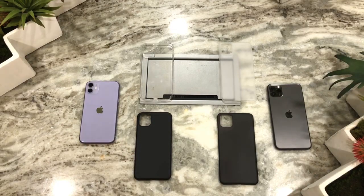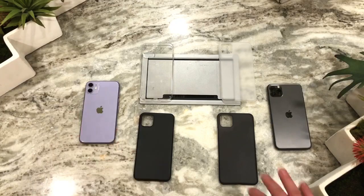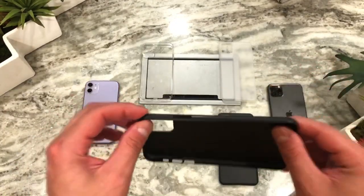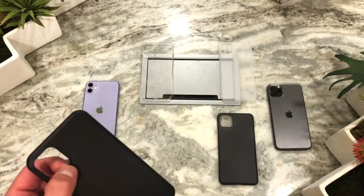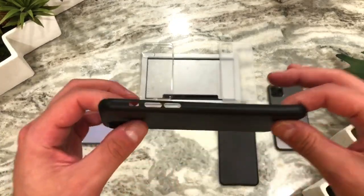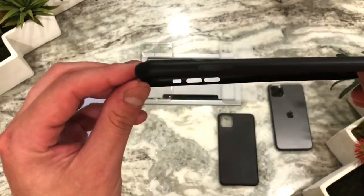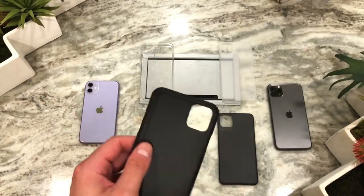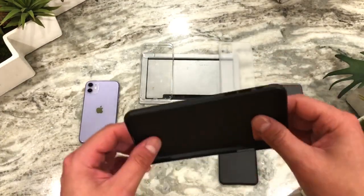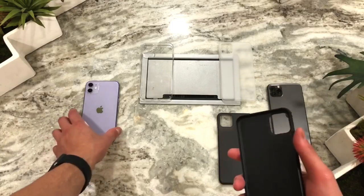I was able to unbox all of the cases. Unfortunately we didn't get a leather one so I won't be able to review that, but it looks like we have three matte finishes and one clear one. The ones here are for the iPhone 11 and this one's for the Pro Max. If you want something bulky with shock resistance — carbon fiber, metal, Kevlar — these are not going to be the cases for you. These are more for scratch resistance, making sure the back doesn't get scratched when it's in the same pocket as your keys.